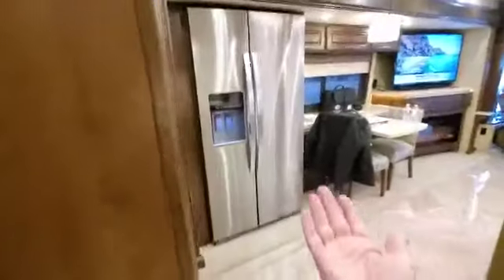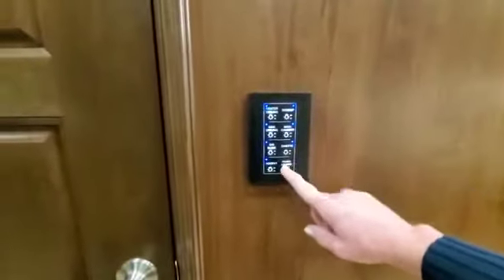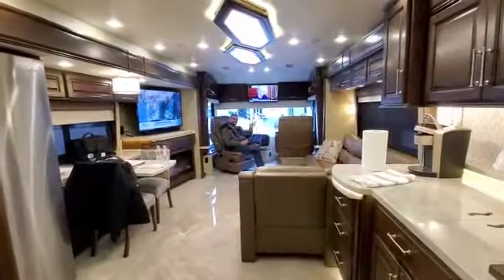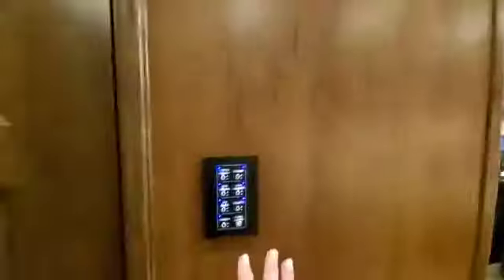Across from the kitchen we have a full-size refrigerator, which is super nice. This panel controls all the lighting in here — there's one in the front too. So we're standing in section two, and section three is back there.